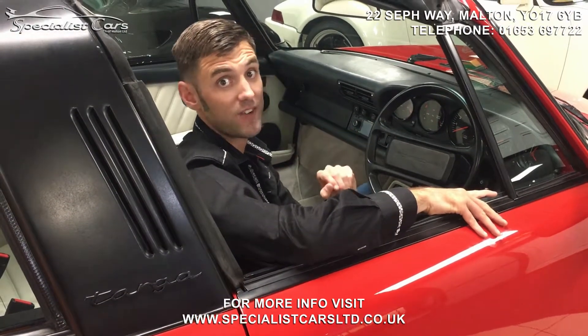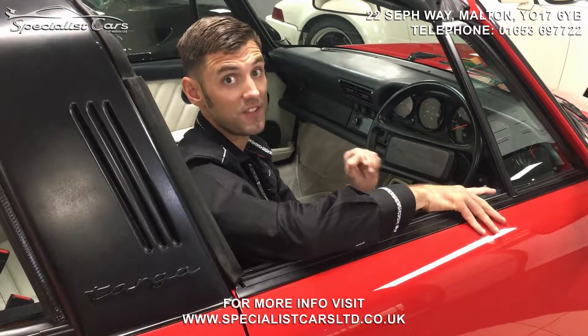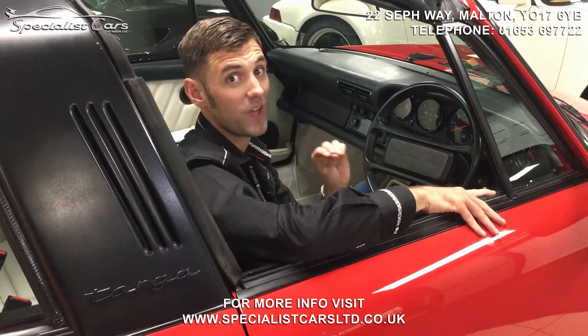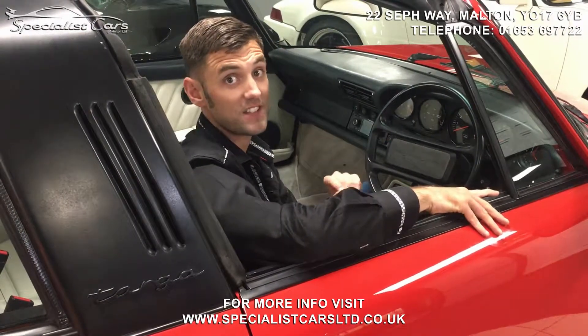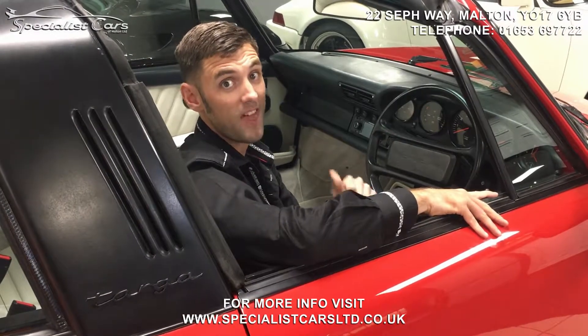If you give us a call on 01653 69722 or email me at ryan@specialistcarsltd.co.uk, you can find out more information about this car or any of the other cars that you've seen in our showroom and we can give you some prices as well. Thanks for watching.